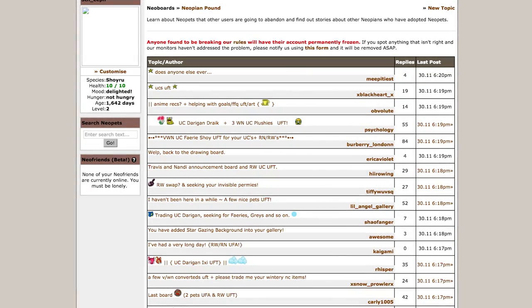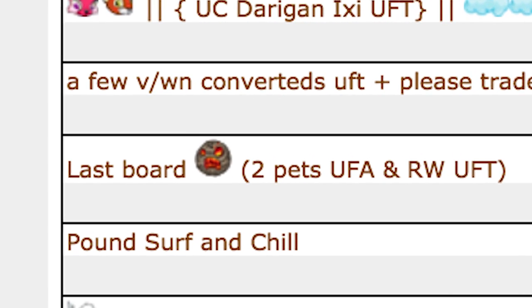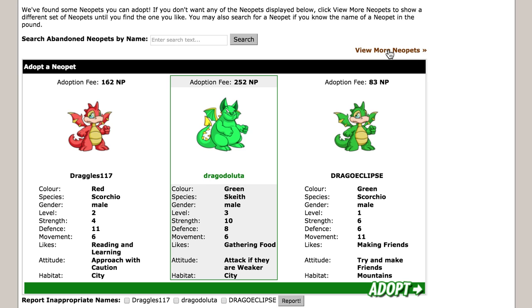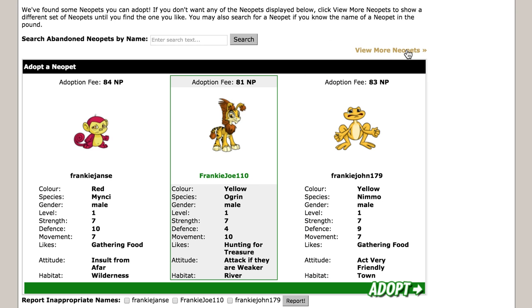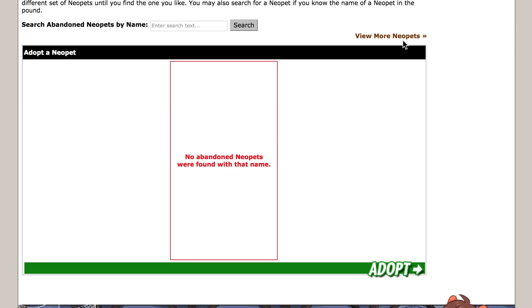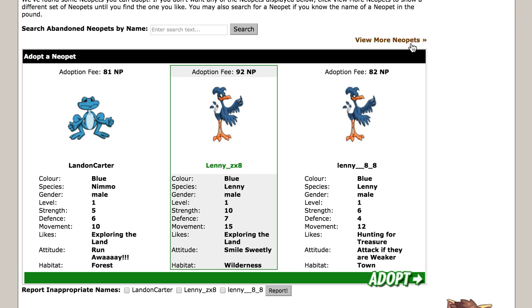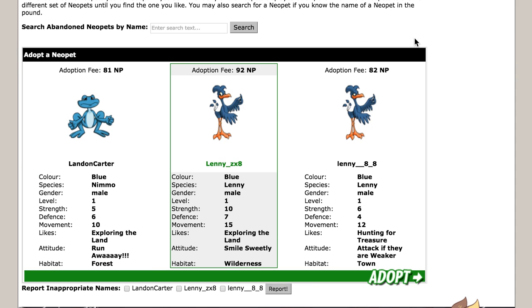Pound Surfers hang out on the Neopets Pound neoboard section. While browsing the Neopets Pound and refreshing the Pound selection, these contributors will post their finds. This activity may seem boring, but once you start refreshing in the Pound and find neat Neopets, it's easy to get hooked. In the past, I've been guilty of abandoning a pet to pick up a somehow better pet I discovered while Pound Surfing.